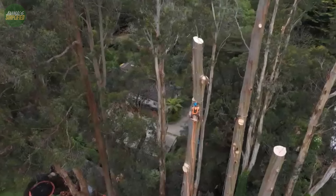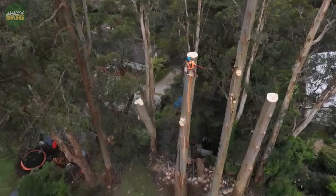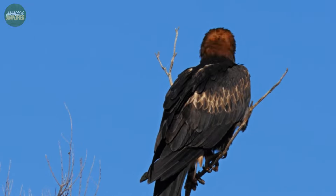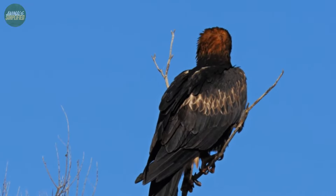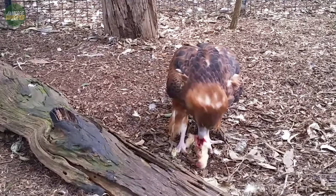In terms of direct human impact, the black-breasted buzzard faces challenges similar to those of many wildlife species. Habitat alteration and destruction, particularly the removal of large trees used for nesting, can have significant effects on their population. Additionally, while not commonly targeted, they can be at risk from secondary poisoning or shooting.